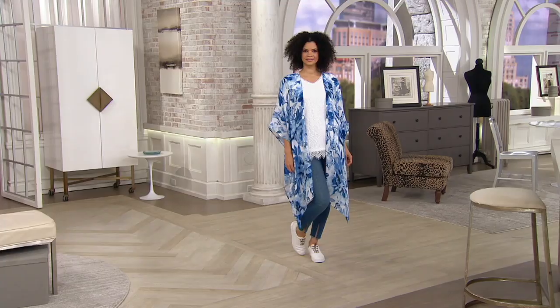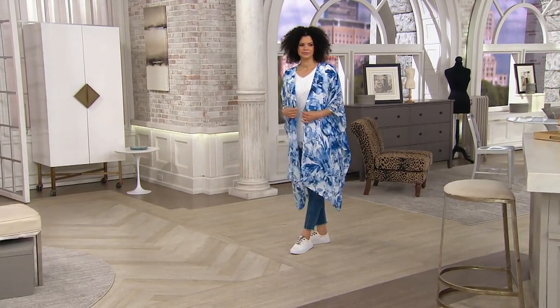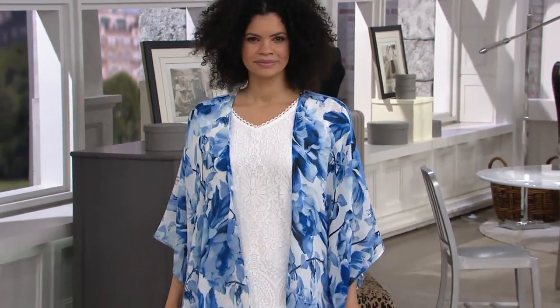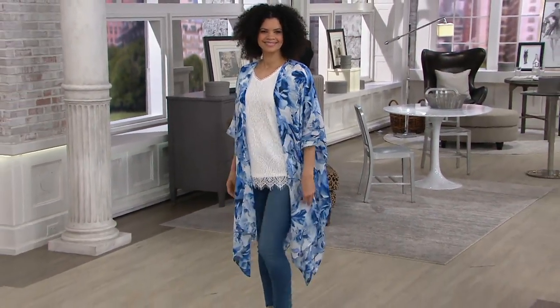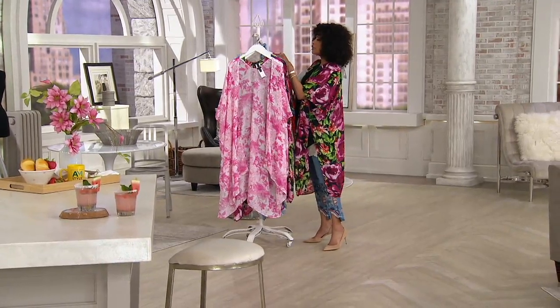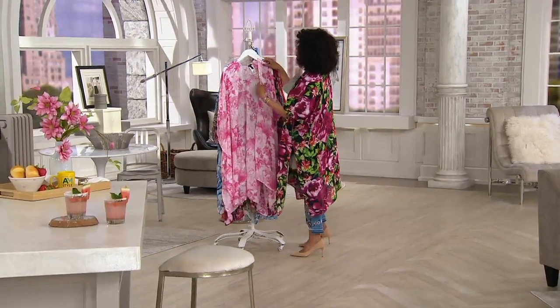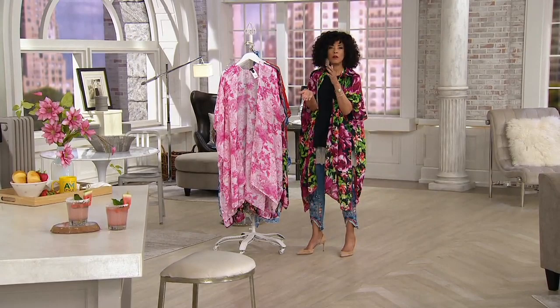We're down to maybe two or three minutes. Jennifer, who you were looking at in the snake print, is 5'8 and in the extra small/small. Michelle is 5'9 wearing it in the blue floral in the extra small/small. The host is 5'9 wearing the black floral in medium/large. The pink twill is going up front first because it's the most limited. The host asks Jill about determining whether to order petite or regular length.